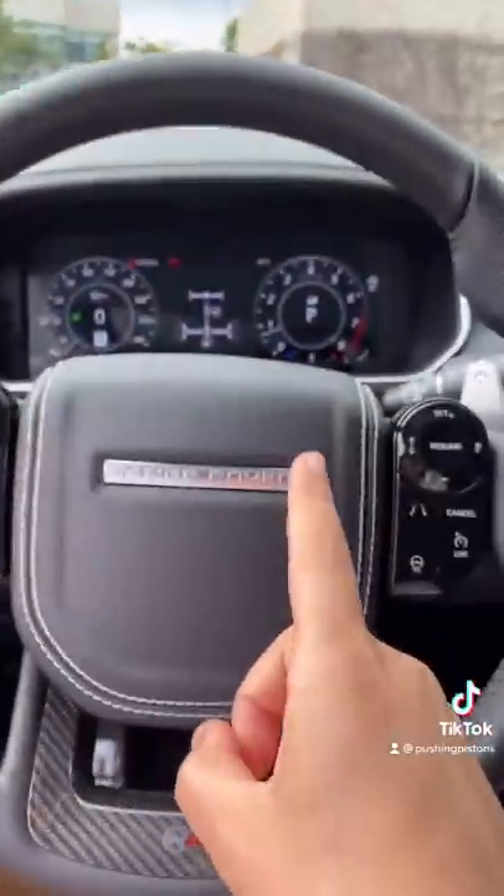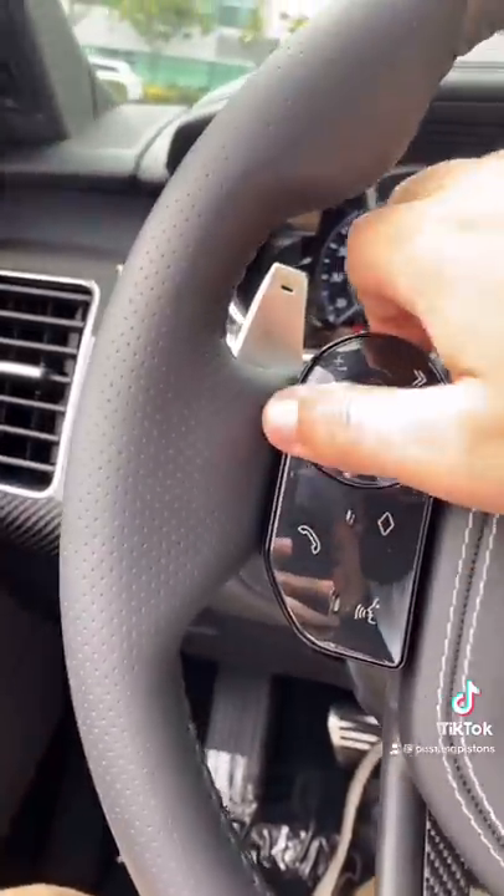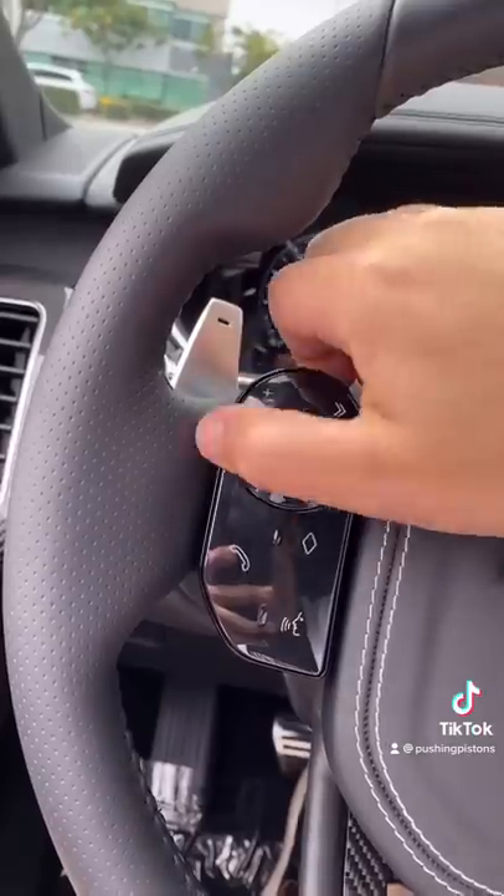The last thing I want to show you is the three different ways you can adjust the volume in this car. First, you have your knob here, obviously. Then you have these two buttons which you can press on the wheel. And if you start swiping up here, it'll also change the volume. Check that out.